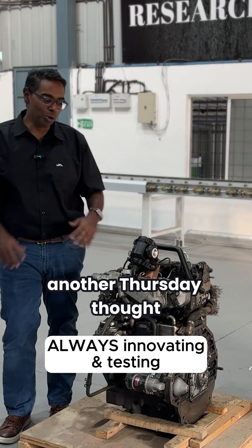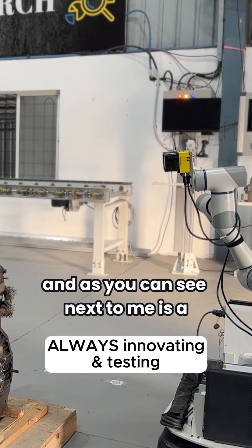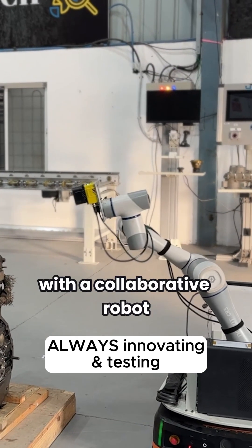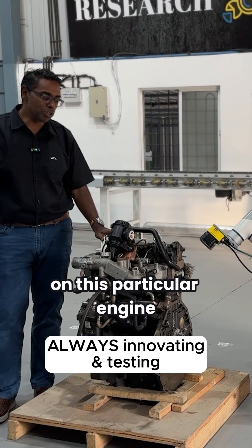Welcome to another Thursday Thought. I'm standing in our R&D office in India, and next to me is an AMR with a collaborative robot doing quality inspection using a camera on this particular engine.